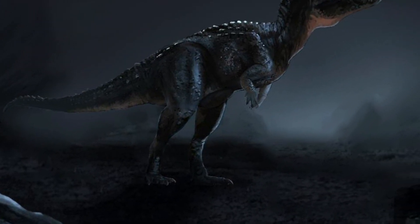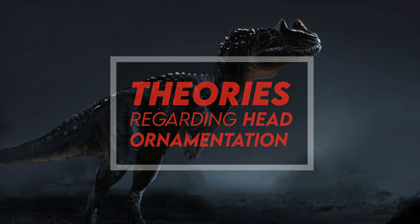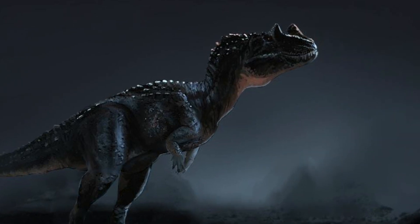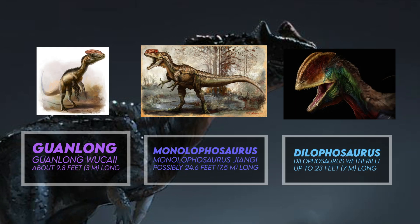Early on, Othniel Charles Marsh suggested the blade-like nasal horn may have been a weapon against other dinosaurs, yet this is nowadays considered unlikely, because other theropod dinosaurs like Guanlong, Monolophosaurus, and Dilophosaurus are considered to have had ornamentation for visual display.